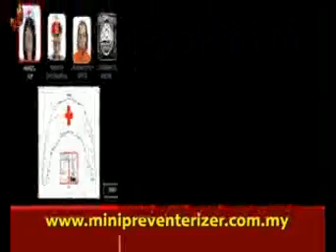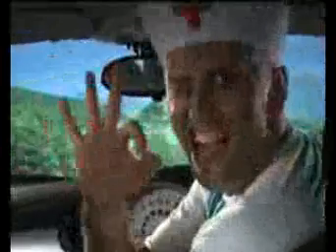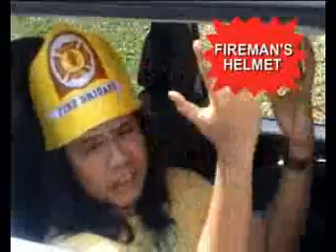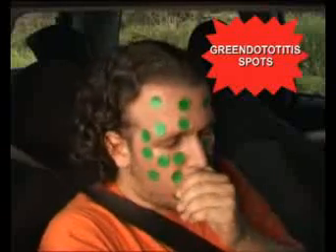Log on to minipreventorizer.com.my and choose from easy-to-use principal preventorizers, like the nurse's cap, which has emergency written all over it. There's also the fireman's helmet, the royal crown of Bhutanlovakia, plus the contagious green dot-a-titus spots.